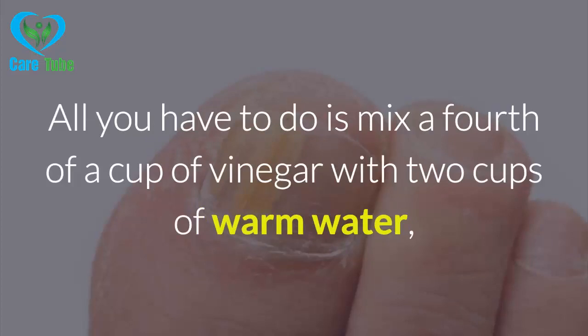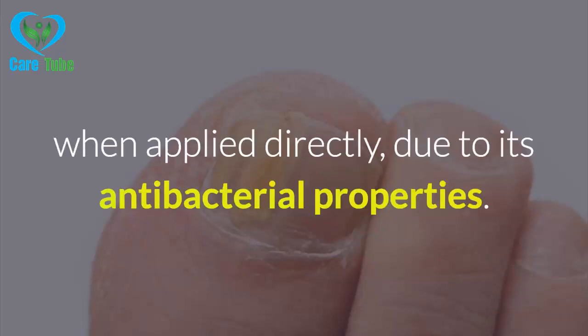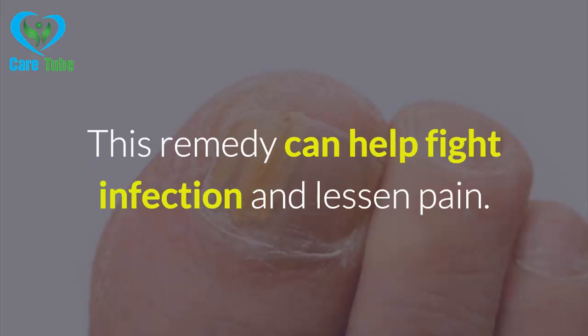1. Apple Cider Vinegar. Apple cider vinegar is a very efficient treatment for ingrown nails. All you have to do is mix a fourth of a cup of vinegar with two cups of warm water and dip your nail in it to lessen pain and discomfort. Vinegar can also protect wounds from infection when applied directly, due to its antibacterial properties. Always remember to use a good quality vinegar, organic if possible.